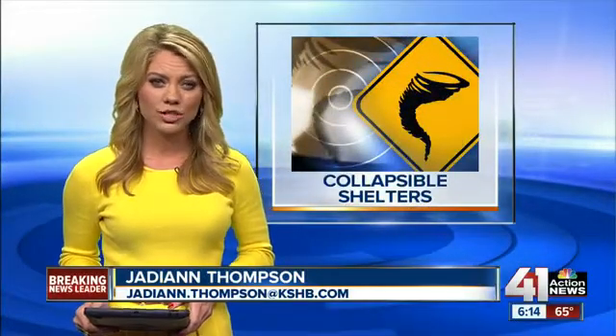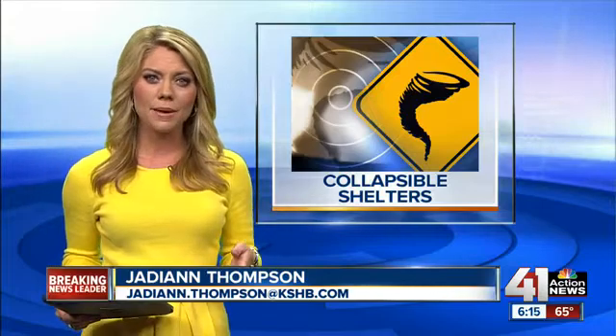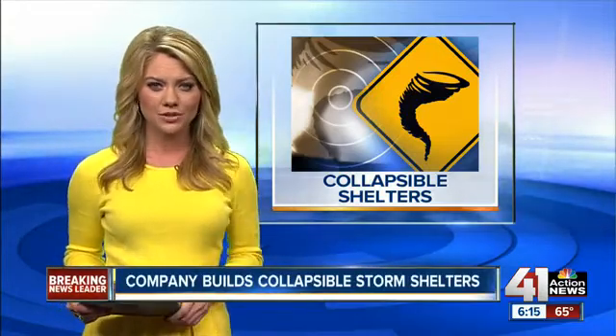Tornado strikes, homeowners look for protection. Since Monday, companies that make safe rooms have answered a lot of calls, including a company in Harrisonville.